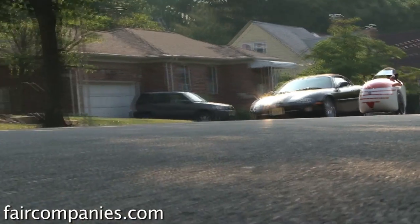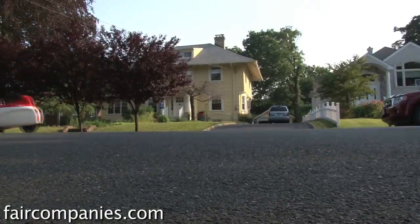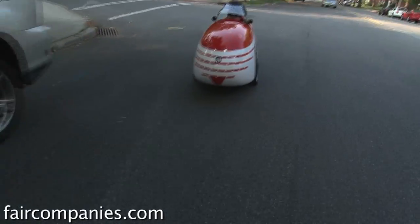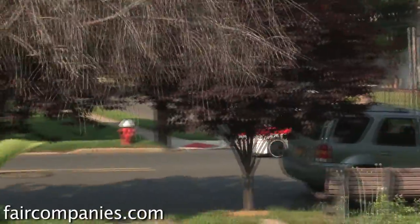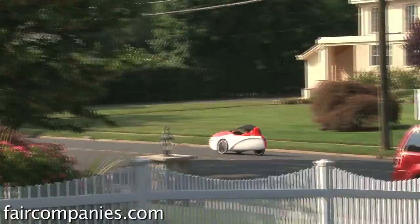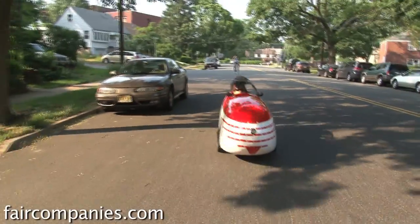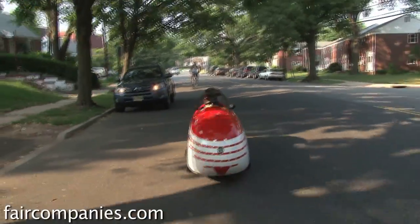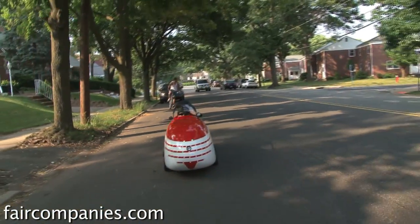One of the biggest problems in cycling is the air — you're not in an aerodynamic shape. This is the teardrop shape, the whole body. It has the least drag coefficient of any shape under the sun. As an average cyclist I can do 20 miles an hour to work, but in this I'm doing 28, 29, 30 with the same effort at the pedal. I cut through the wind like a hot knife through butter.